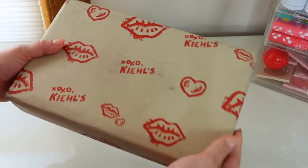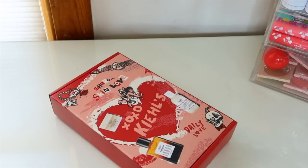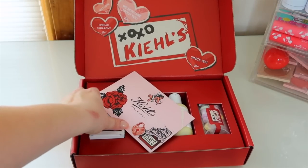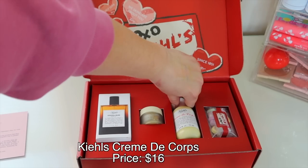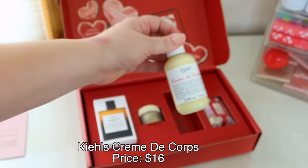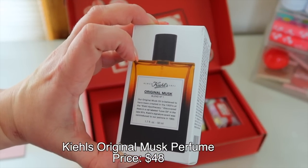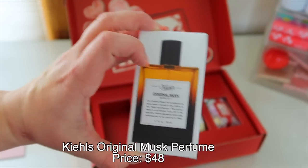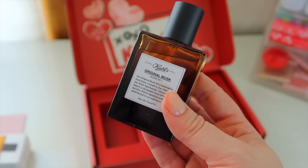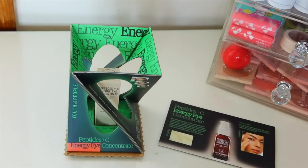This box came from Kiehl's — they sent it for Valentine's Day but wrapped it like a present, which is so cute. Inside we have some body care: their Creme de Corps, which is a really nice rich unscented moisturizer, and a Butter Mask for lips. They also included their Original Musk fragrance, but it smells like a typical powdery older scent — that one's a pass for me. But I'll definitely be using the other products.